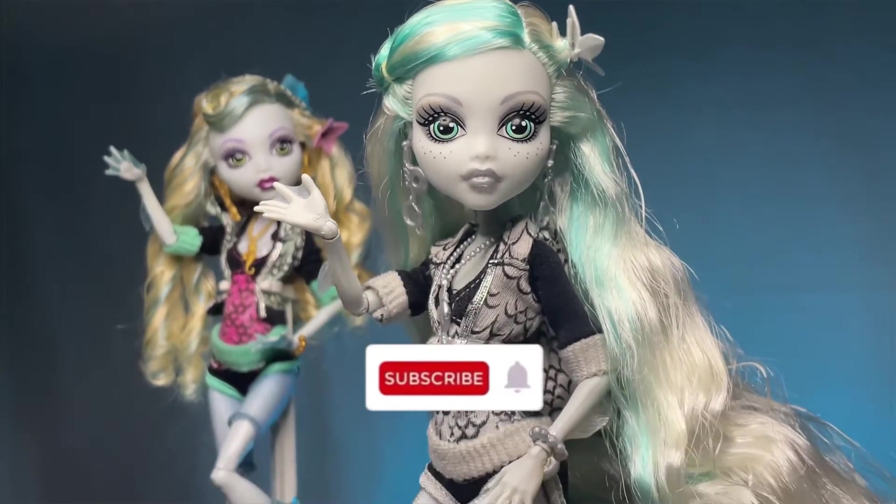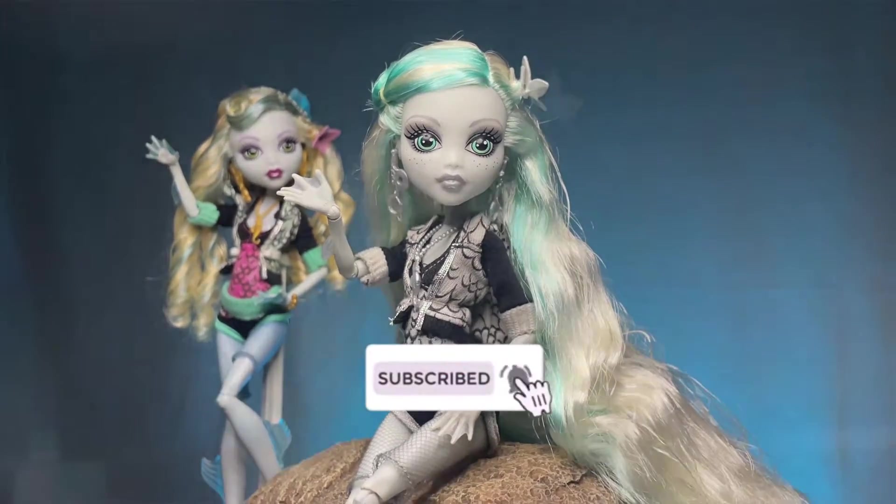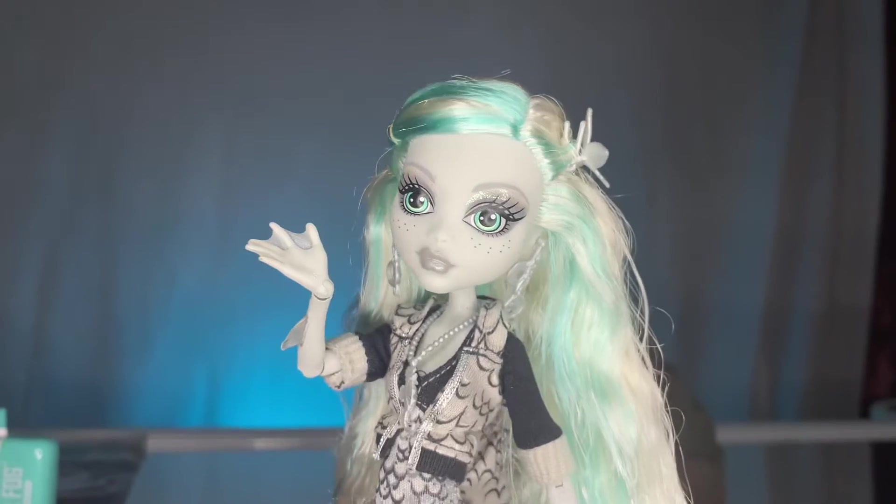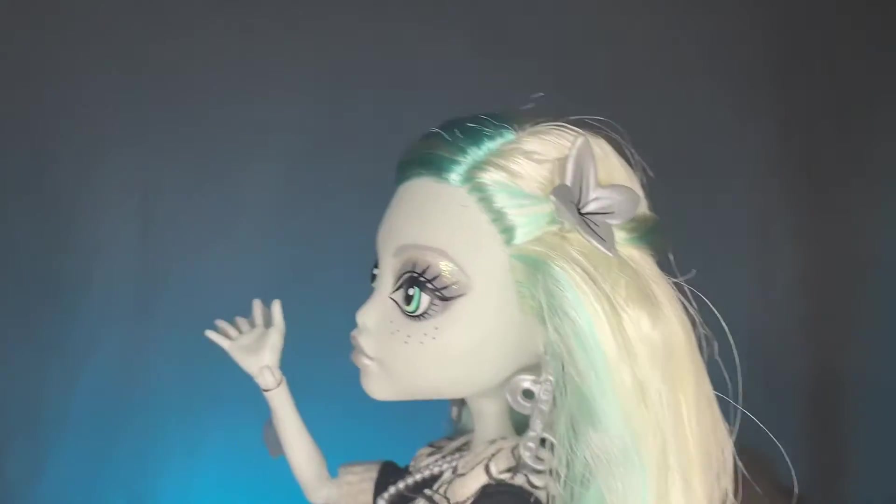Before we hop in though, please make sure you guys like, comment, and subscribe to support my channel. And make sure you guys follow my Instagram and TikTok because I promise you, you do not want to miss out. Now let's go ahead and get into this video.